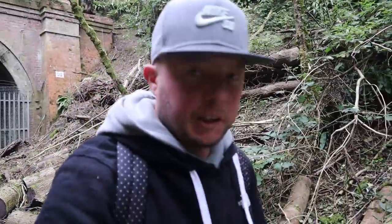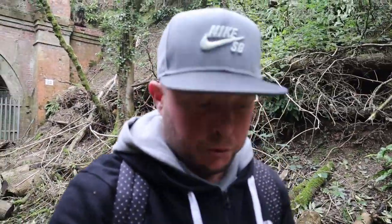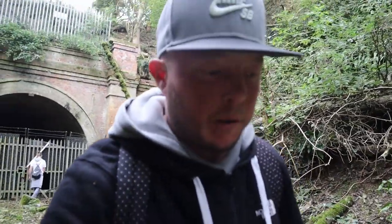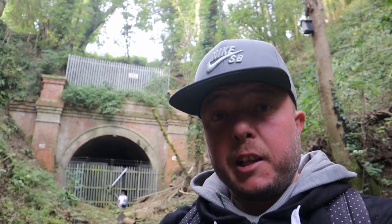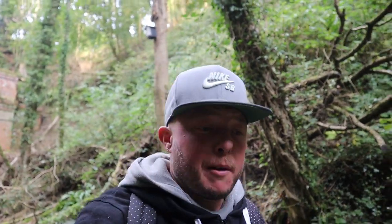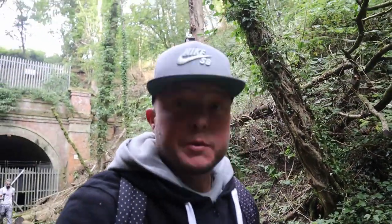So guys, that was a little explore of finding that tunnel. It actually took us quite a few hours trying to get to this one, but like we said, you can't go in there to explore it, which is a shame. It's just nice to get out and do another explore for you guys, because we miss doing them and I'm sure you miss seeing them. Go on my mate's ladsmanor channel, show him some love and hit that subscribe button if you haven't already. We've got some other stuff coming up soon — see you guys soon.